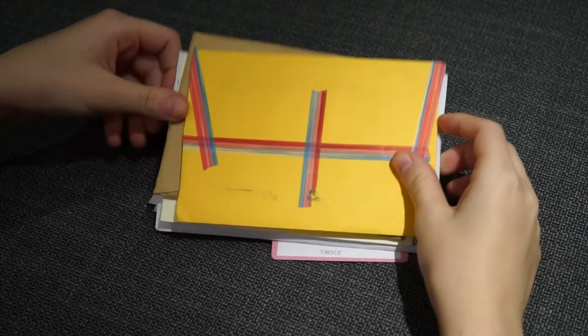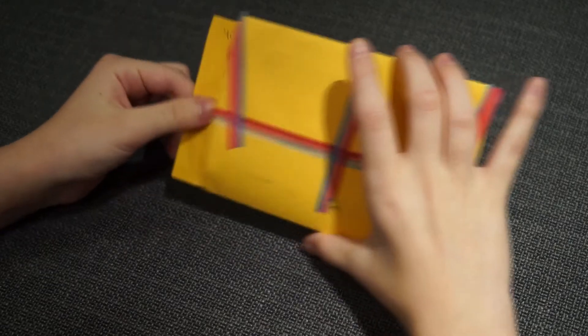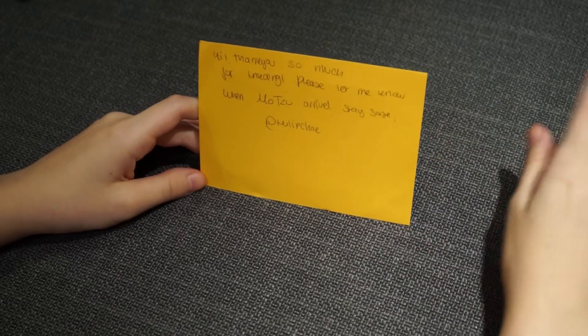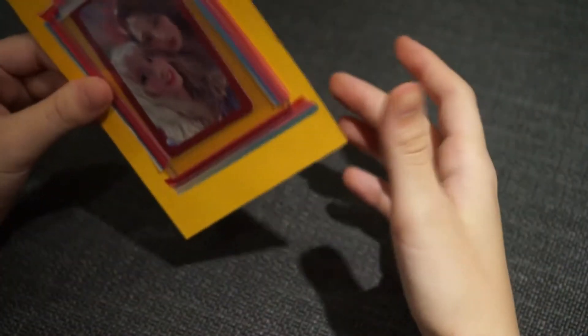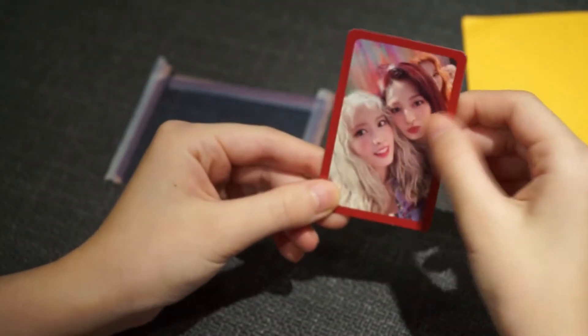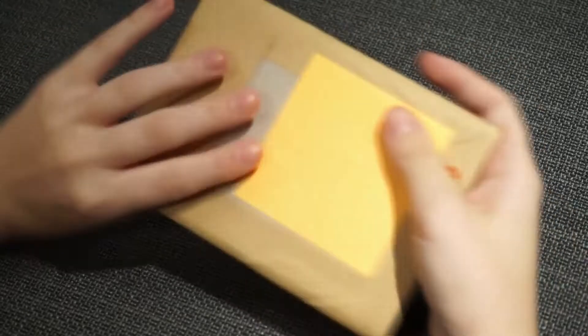Hey everyone, so today we have a Twice trades video. The first one says: 'Hi, thank you so much for trading, please let me know when Mochi arrives, stay safe.' And this is the app, and then this is the card from More and More.